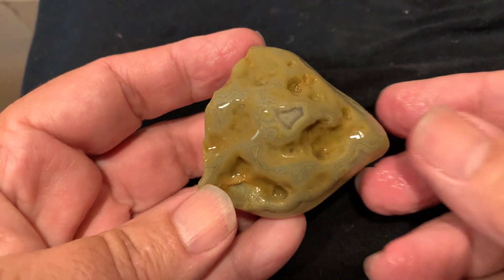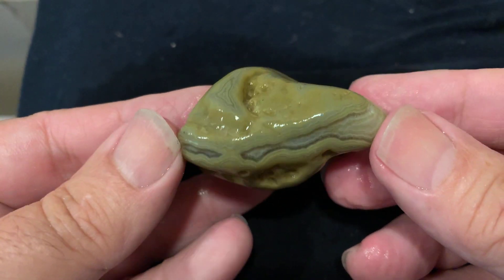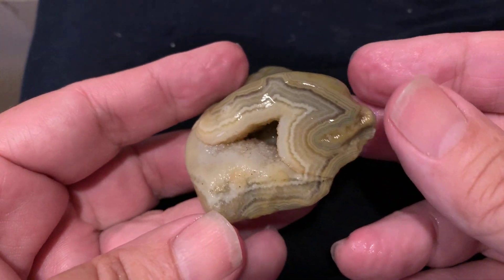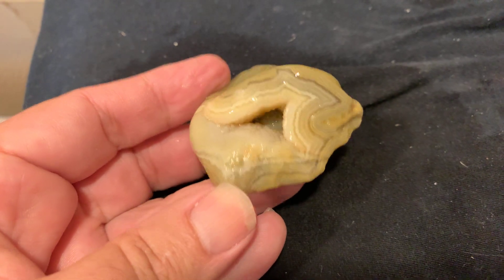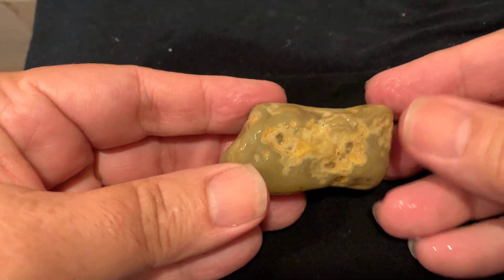This one here — not too impressive on one side. I mean, it's got pattern everywhere, it's just real light. But it's got pattern everywhere until you get to this side, and that's a whole different story. That's a beauty right there, and that's all druzy in there. That is cool, it's a cool one.